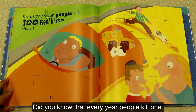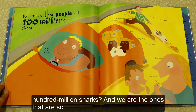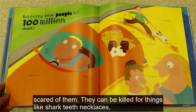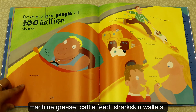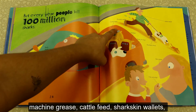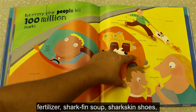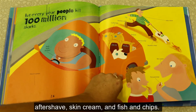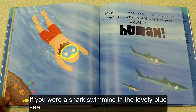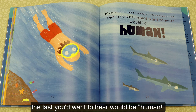Did you know that every year people kill 100 million sharks? And we are the ones that are so scared of them. They can be killed for things like shark teeth necklaces, machine grease, cattle feed, shark skin wallets, fertilizer, shark fin soup, shark skin shoes, aftershave, skin cream, and fish and chips. If you were a shark swimming in the lovely blue sea, the last word you'd want to hear would be human.